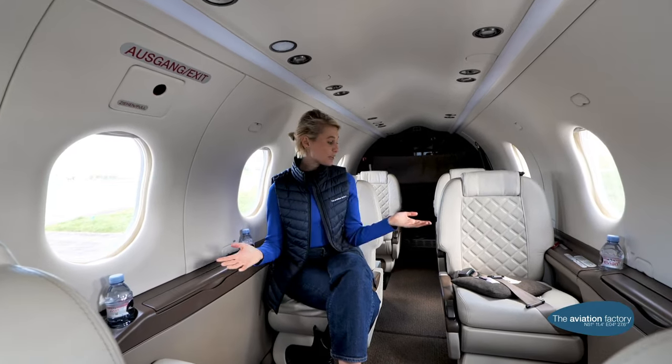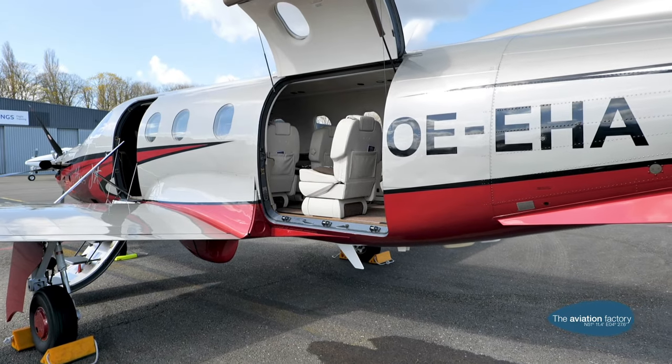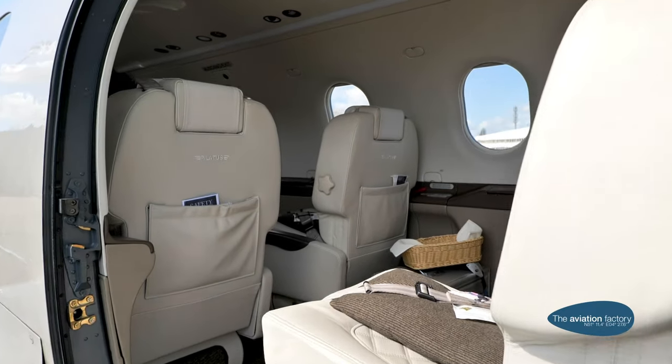As you can see, the cabin is very spacious. It can be configured for six or up to eight passengers. The luggage will go in the back. When you have a configuration of six, you have much more space for your luggage. During the flight, you can also use the toilet.